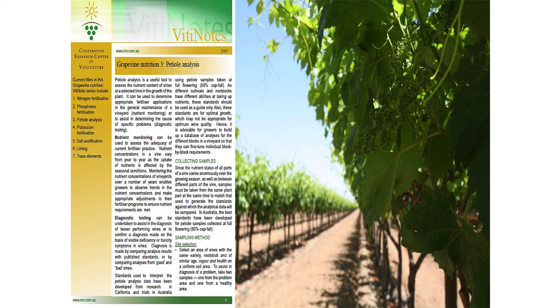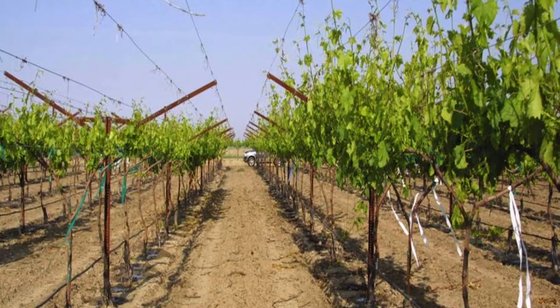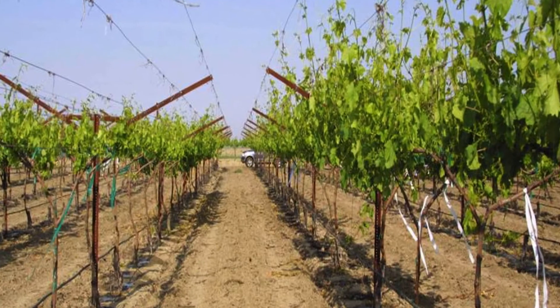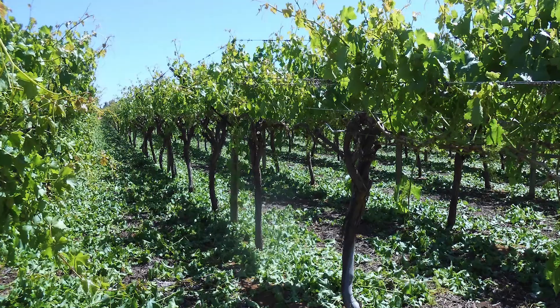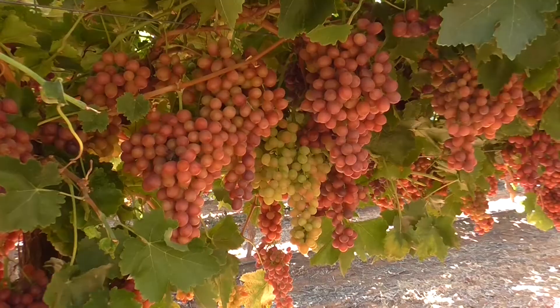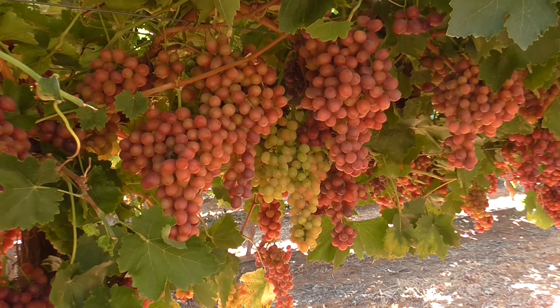Fertilise according to leaf or petiole analysis and growth. Avoid excessive vine vigour by lowering nitrogen usage. Avoid planting vigorous rootstocks. Avoid excessive irrigation and use soil moisture monitoring devices. Use good canopy management practices to improve light interception. Ensure good carbohydrate storage by avoiding heavy crop loads that delay harvest.